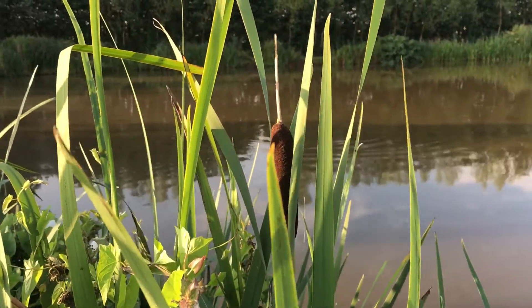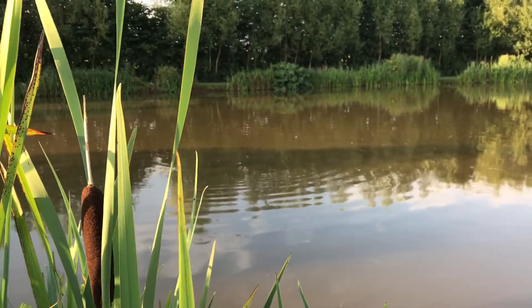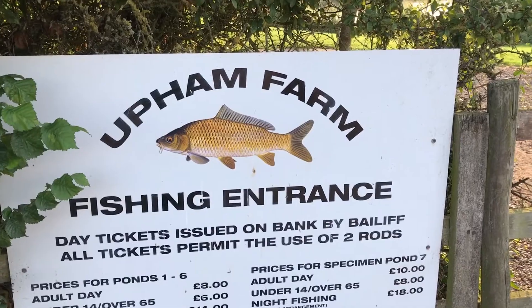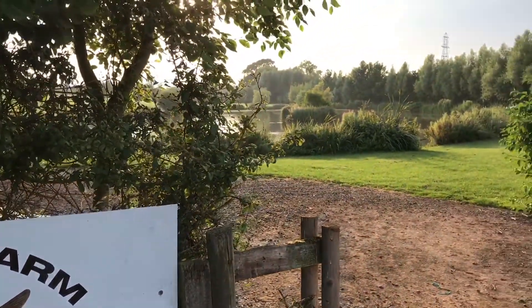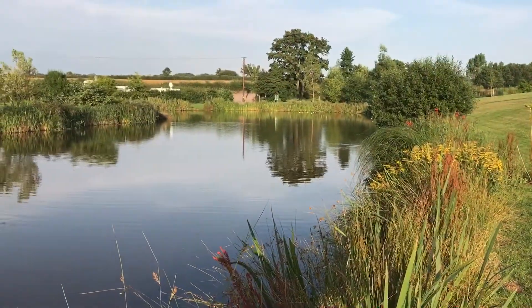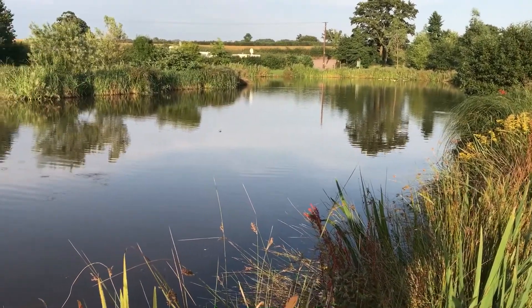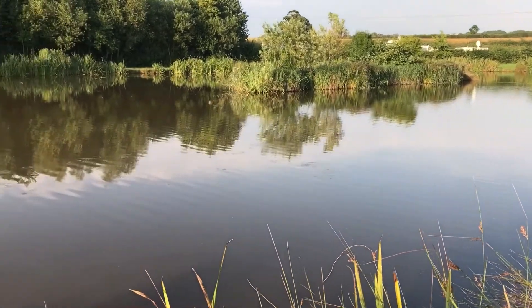Well hi there guys and welcome to another episode of On the Bank Angling. In this episode, which is just going to be a short one, I'm going to be surface fishing on a local stillwater. The stillwater is a collection of farm ponds not that far from my house and they're absolutely stuffed with fish to just under 30 pounds. So it's good fun for a couple of hours in the evening. All I'll be doing is walking around the ponds, surface fishing and as always I like to keep it simple and I'll be freelining.